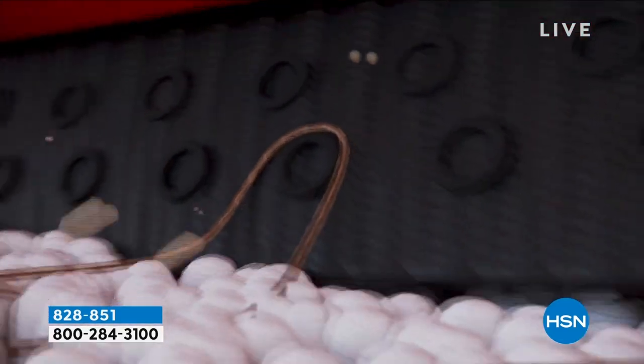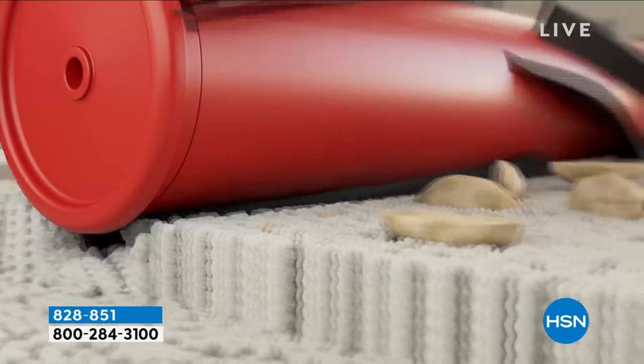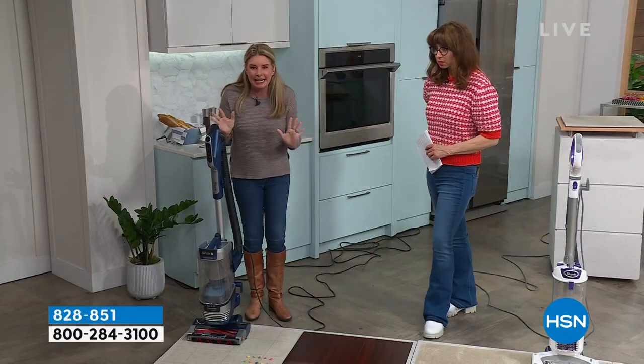The power fins are revolutionary. The thing about these is they act like squeegees on your floors. Old-school bristles would leave tracks in the dirt and dust, but the power fins work like squeegees. I've got to get to the technology and the demonstration.